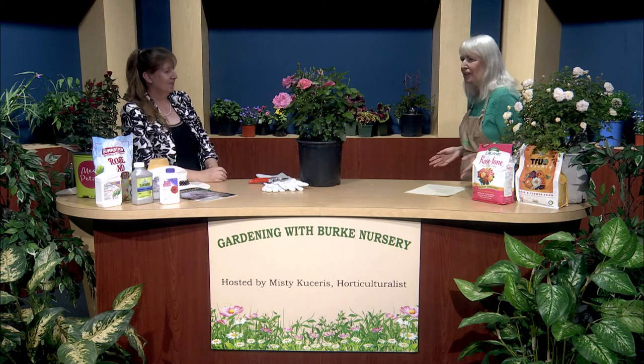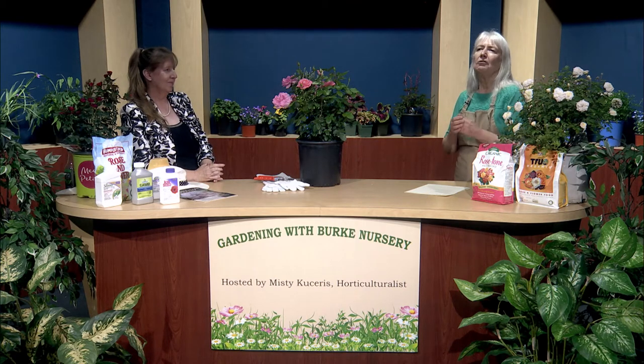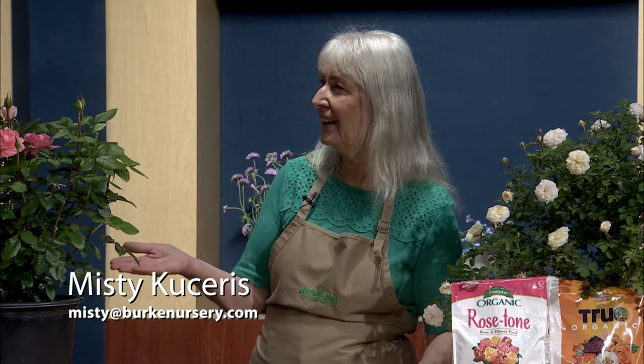Thank you, Kathy. There is so much more and I appreciate your expertise. For more information on roses, you can go to PotomacRose.org. Kathy is also happy to answer questions — contact her at WDCGardener on social media. Roses are shrubs that bring beauty to your garden and that splash of color that creates a vibrant statement. They are definitely worth the time and care you give them. I'm your host, Misty Kacheris. If you have any plant or gardening questions, contact me at Misty at BurkeNursery.com.